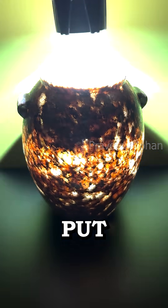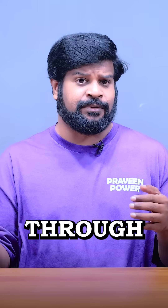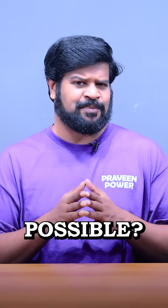Watch what happens when you put a flashlight into this ancient vase. Yes, light passes through this solid stone vase made of red granite. How is this even possible?